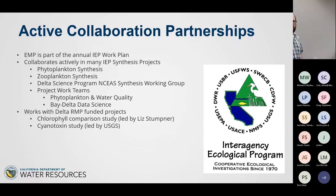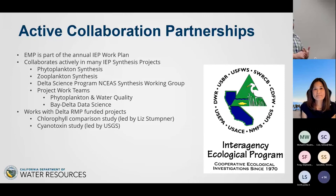We try to be good collaboration partners. We worked on the chlorophyll comparison study that Liz Stumpner led, and part of the cyanotoxin study was funded by Delta RMP and is now funded by the Delta Science Program. We're out on the water frequently — the Sentinel goes out six, now eight days a month because of benthic work — nine total field days every month. We try to make ourselves available to collect additional samples if they make sense for our mission.